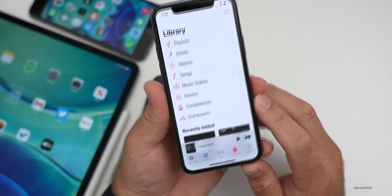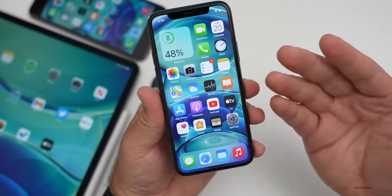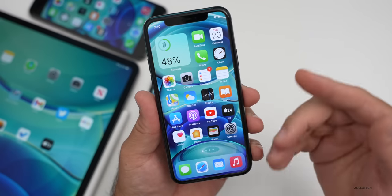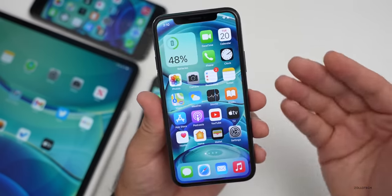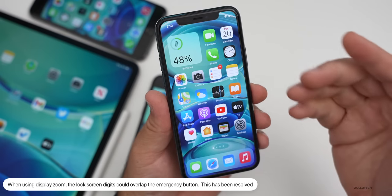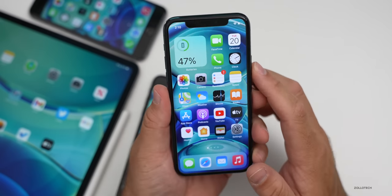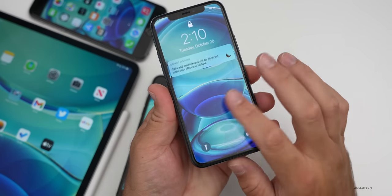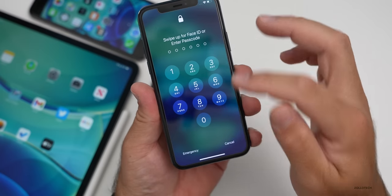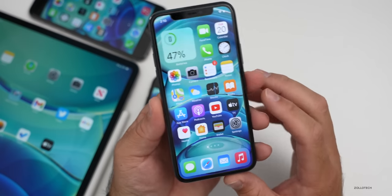I didn't have that music issue, but quite a few did. Now this one could be a big one: if you use a zoomed-in display, they fixed an issue where on the lock screen when entering a passcode — if you're not using Face ID or Touch ID — sometimes if it was zoomed in, you'd have an overlap of the buttons over the top of the emergency call button, so you couldn't tap on it. That should now be resolved. If we go to the home screen and swipe up a couple of times, you wouldn't be able to go to the emergency call — that's a big problem — so that's fixed in this update.